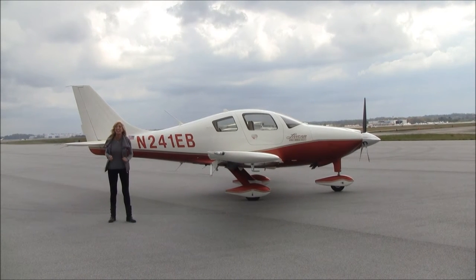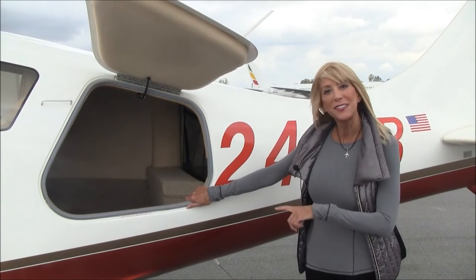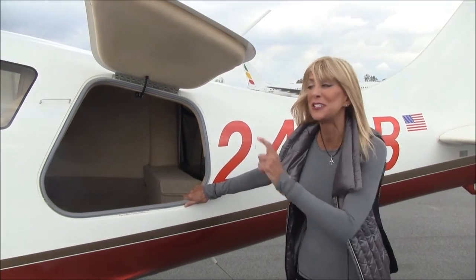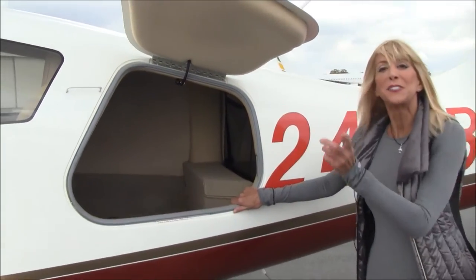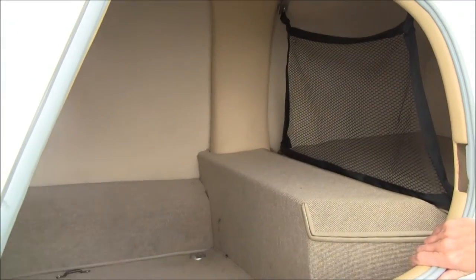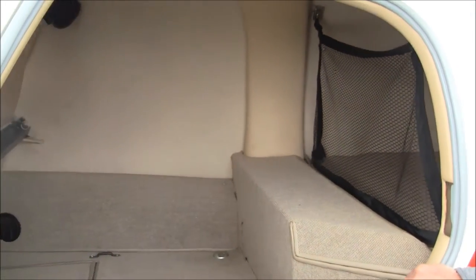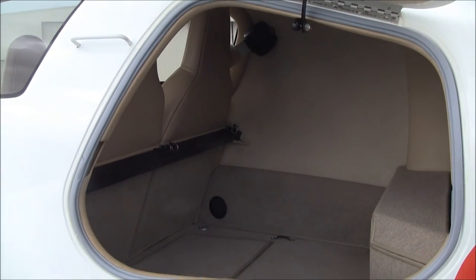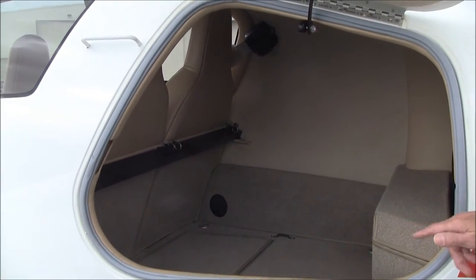On a scale of 1 to 10, about an 8 and a half. The range for this Columbia 350 is at least 1,000 nautical miles with IFR reserve. So you're going to be going places, and you're going to want to take your stuff. You can put your luggage — about 120 pounds of it — back here, and if you've got something really big, we can remove that black bar and fold those seats down and load it like an SUV.